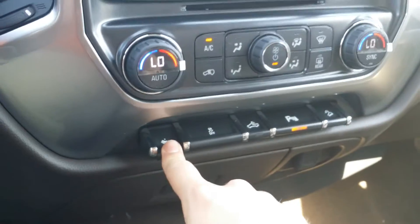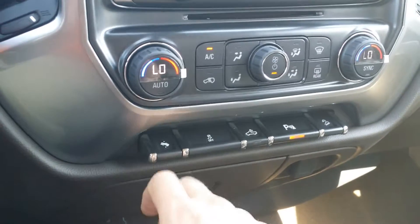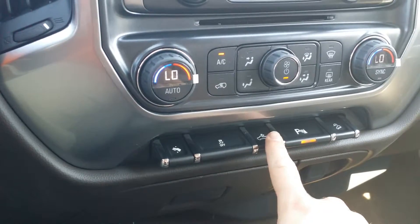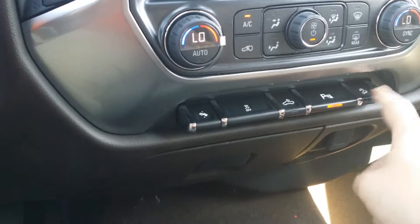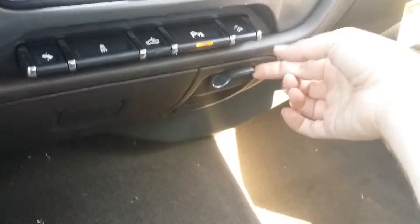You've got your climate control, a CD player, and a control to put the brake pedals closer or further away. There's the interior lighting, park assist, and your transmission selector with a nice little pocket right there.